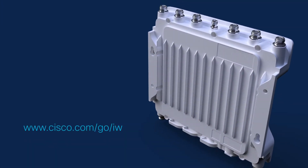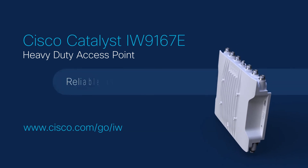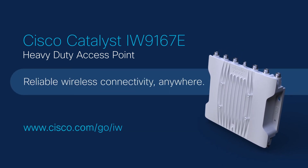Cisco Catalyst IW9167E Heavy Duty Access Point — reliable wireless connectivity anywhere.